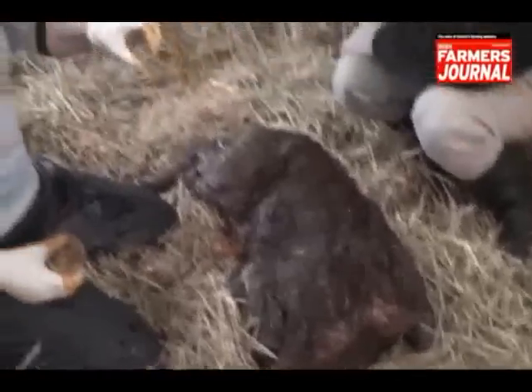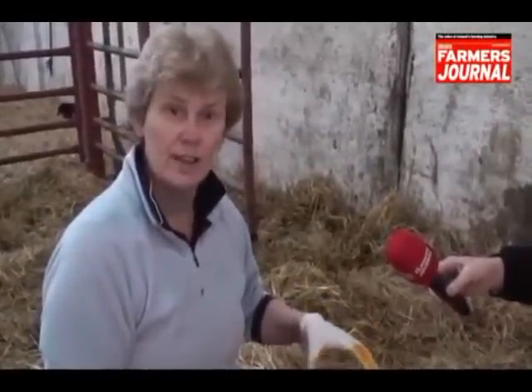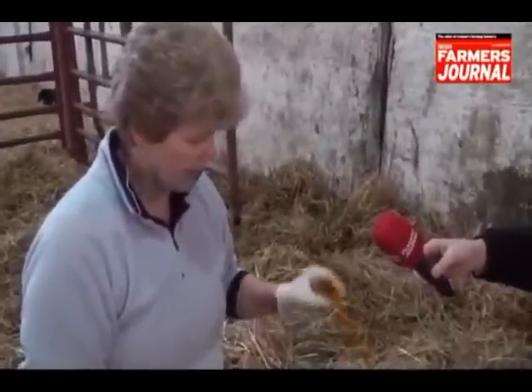This calf is at his most vulnerable for the next few hours, so our calf husbandry and calf rearing starts now. We'll do 90% of our calf rearing by making sure his navel is dipped. And then the next thing we want to do is make sure that this calf has at least 3 litres of good quality colostrum on board.